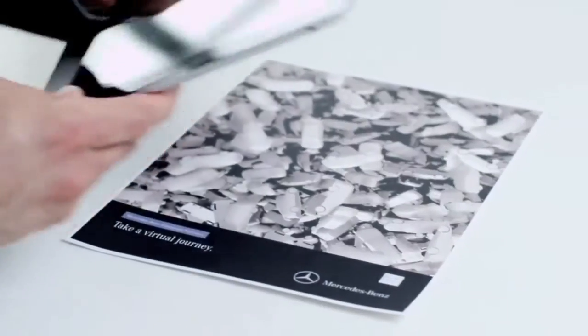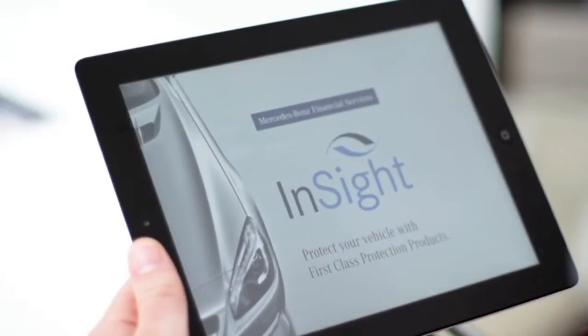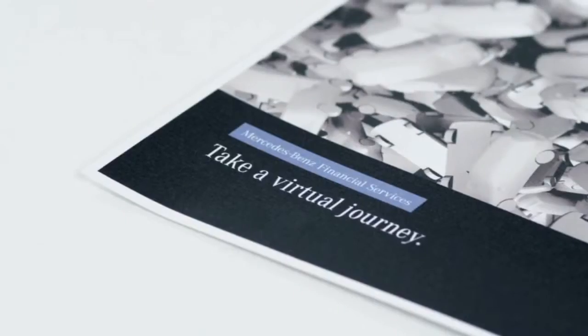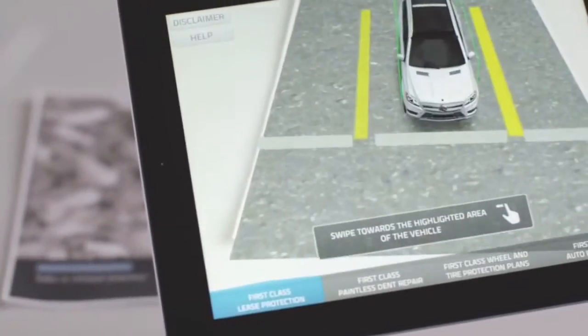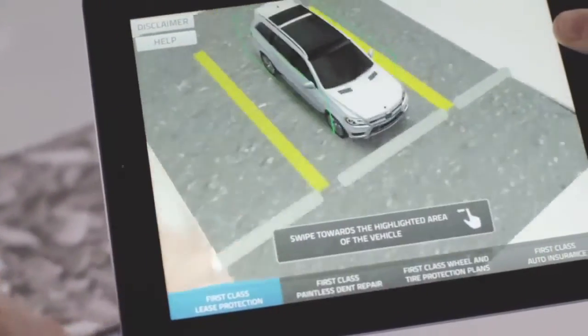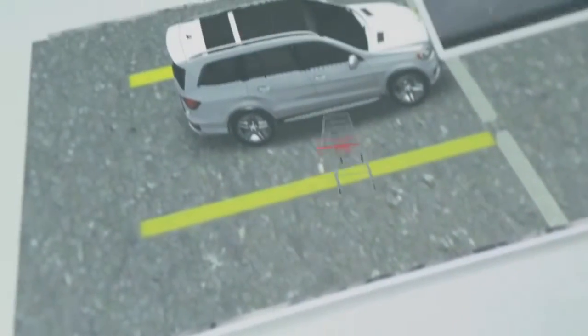MBFS has a new tool, an effective tool, to help you introduce our financial services products. It's called the Insight App, and it works on your iPad. It uses augmented reality to engage your customers, showing them how they can protect their new Mercedes-Benz vehicle against unexpected damage.